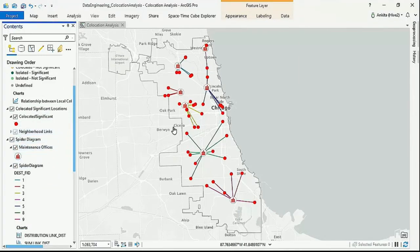Spider diagrams are used in various areas such as urban planning, migration studies, crime analysis, and business analysis. These are just two of the many new tools available in ArcGIS Pro 2.6.